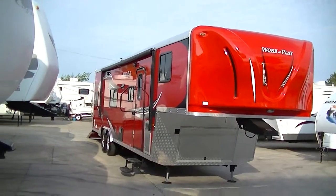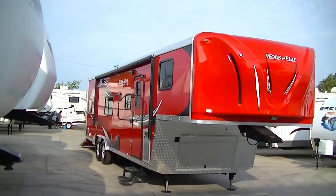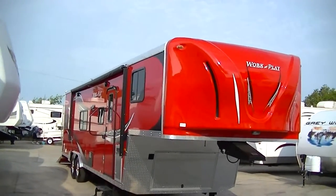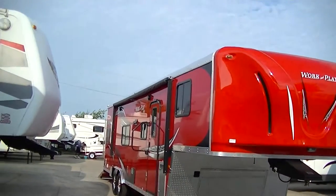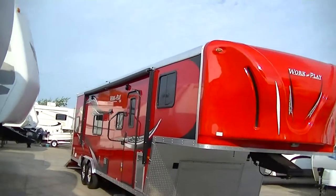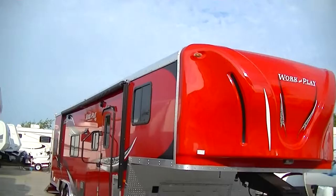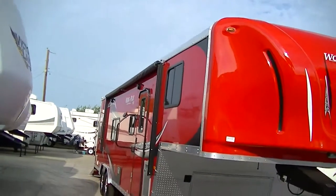Howdy, this is Bob Barker, your RV guy extraordinaire. I'm out here this morning to show you this super fine brand new, just-arrived 34-foot fifth wheel work and play toy hauler. Now if you've got some toys to haul, this is the rig you need to get her done.